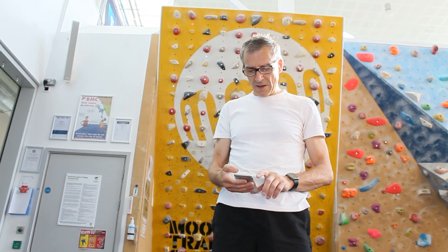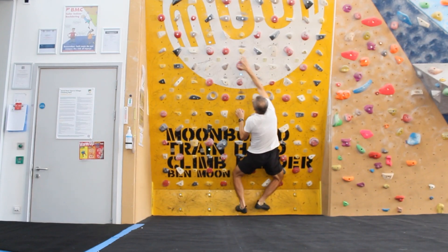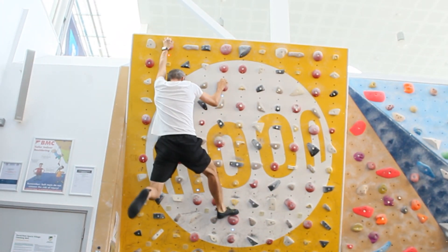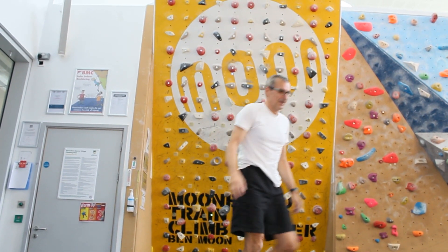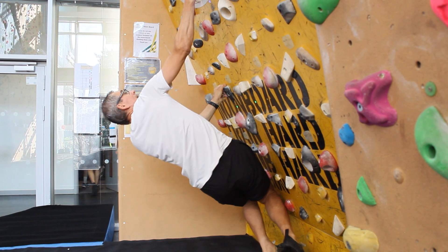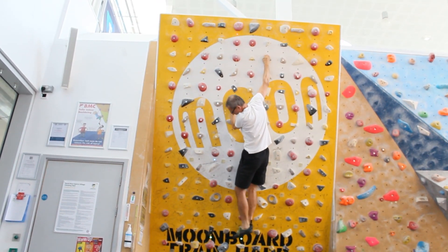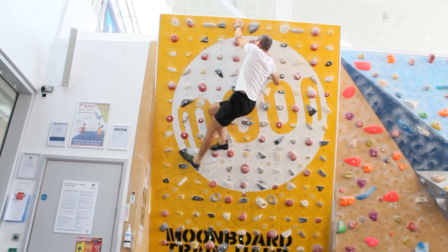Let's see if I can do something more difficult — something I've tried twice already. With a bit of struggle, let's try something even more difficult. As you can see I didn't make it, but climbing is like research — you have to keep trying.